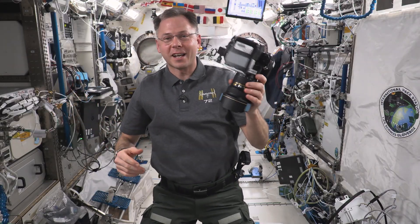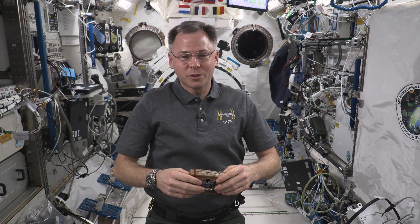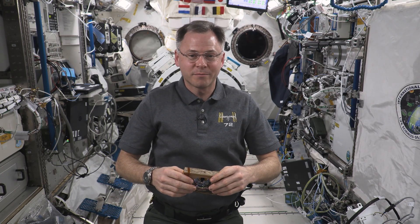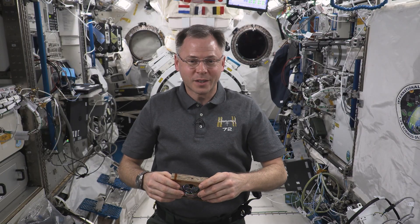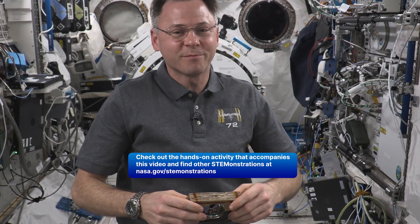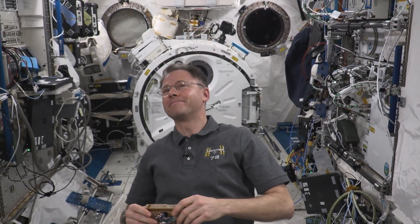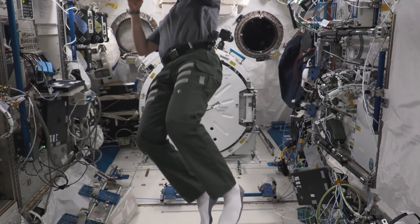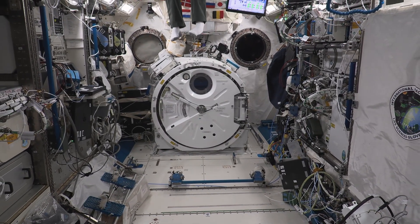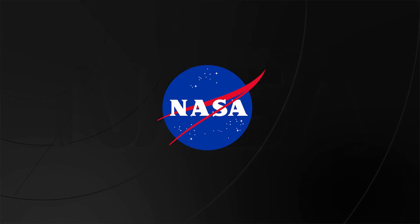Every object's got it. I hope you enjoyed this demonstration and learned a little something new about rotational dynamics and gyroscopic stability. Now you go give it a try — make your own gyrostat, just like mine. Thanks for joining me here on the International Space Station. We'll see you next time.